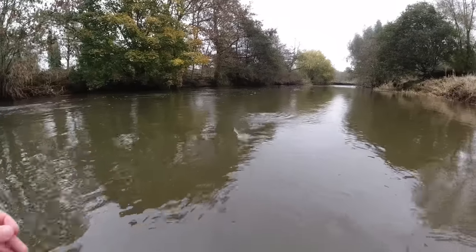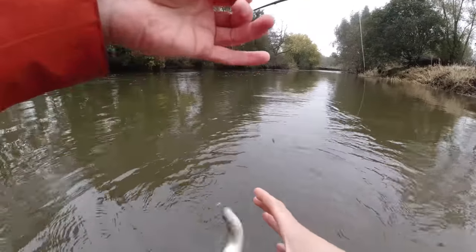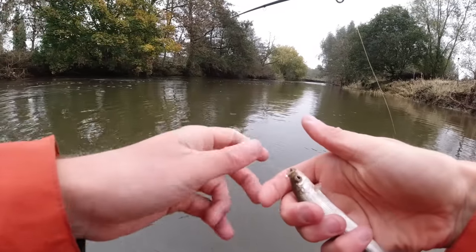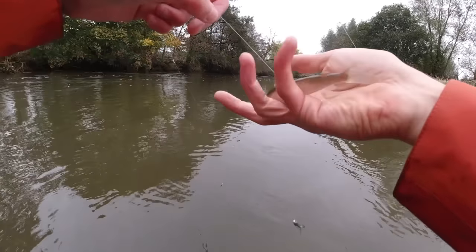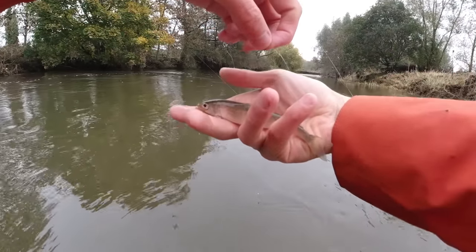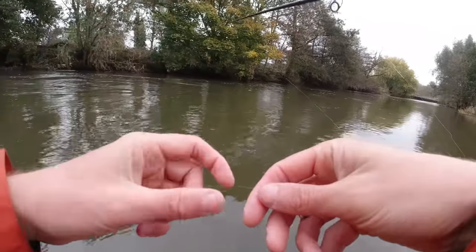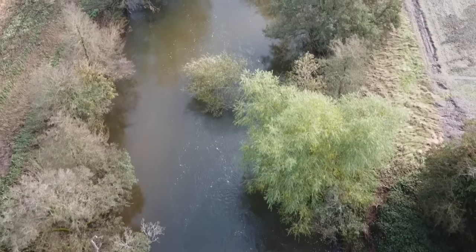Maybe not the record breaker, but it's going on my scoreboard — tiny little grayling, the future of the river, beautiful colouring. At that, I think I'm going to have a little move on — let's go and see if we can find somewhere else.